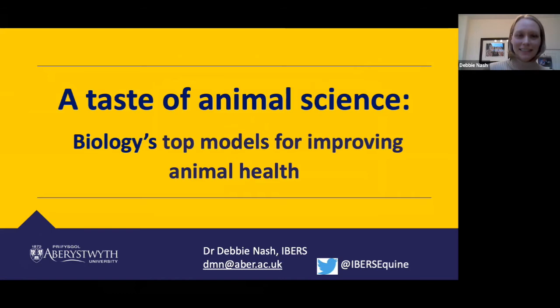Thank you, Manny, for that very detailed introduction — you've remembered more about myself than I have. Thank you also for the invitation to present this evening. I'm always really pleased to talk about animal science, and what I'm hoping to convey this evening is the importance of animal science in the wider field of biology.